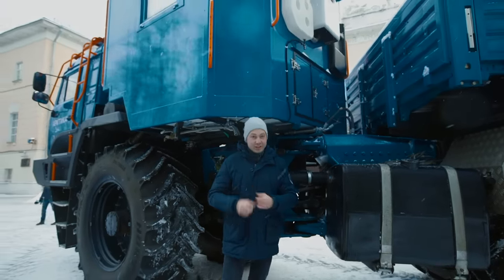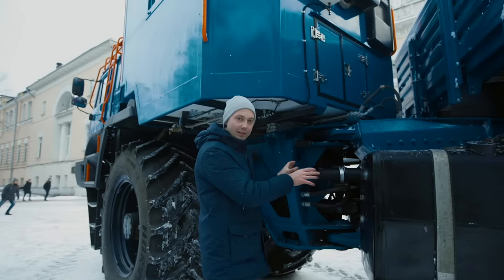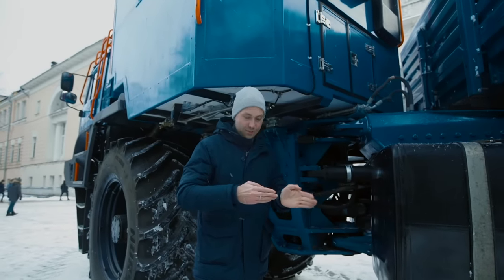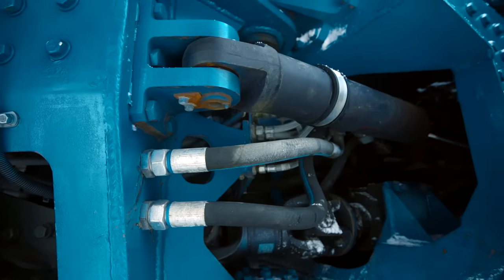It's an Arctic off-roader 6x6, and there will also be an 8x8 option. It consists of two parts that are fixed together by a hinge. It turns not by turning the wheels, but by moving its whole body. It's called a hinge-joined frame.